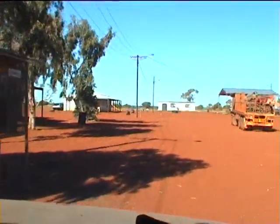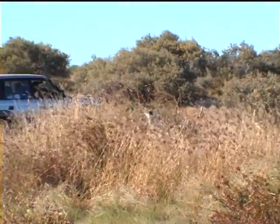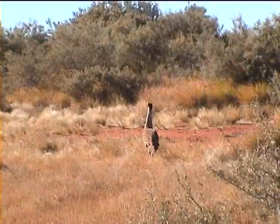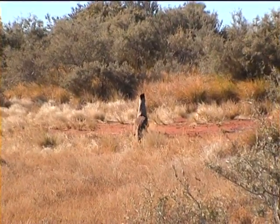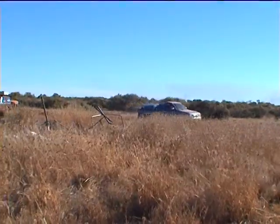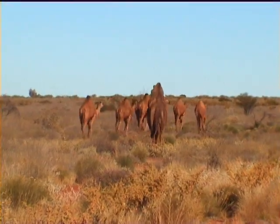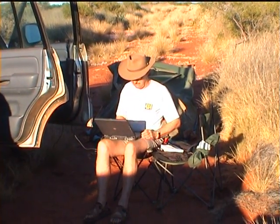An unexpected surprise at Well 33 was the demise of the windmill and bath that used to be a famous landmark at this spot. There is also a new boss at Well 33 — a bustard bird who refuses to give ground and insists you camp somewhere else. Time to get a bit of computing done and settle in for the night.